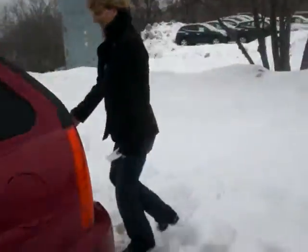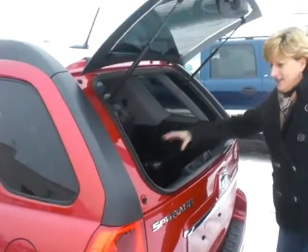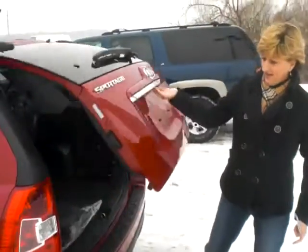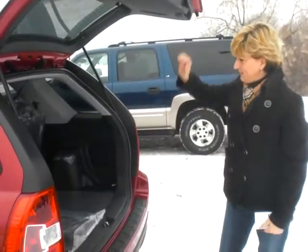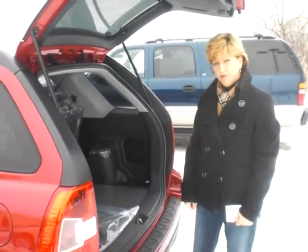Take a look at the back. A nice feature on the Sportage is you can open the glass for easy access, separate from the tailgate — it's a really nice option. 60-40 fold-down rear seats, and a full set of car mats for you.